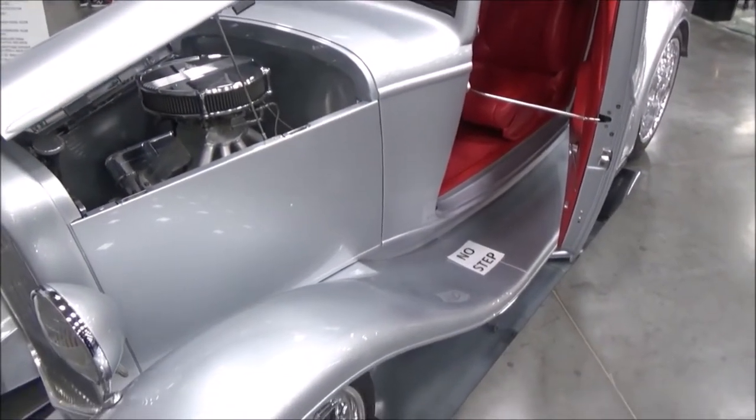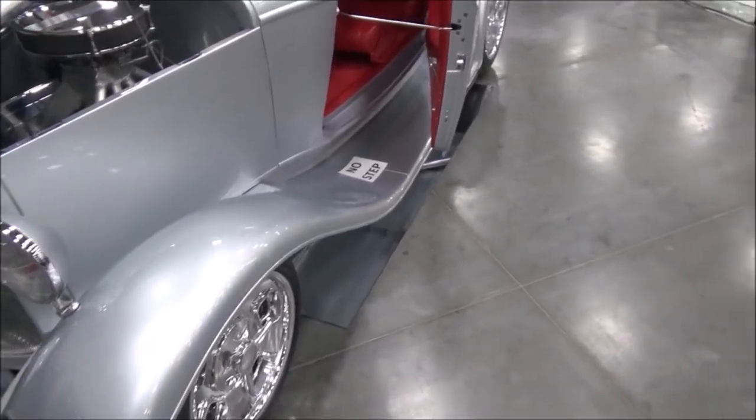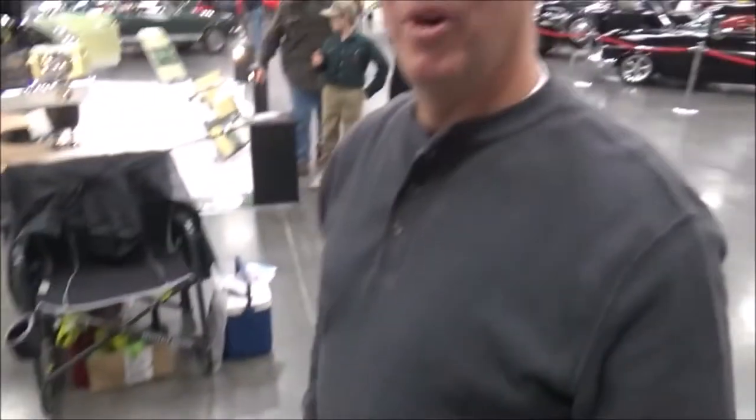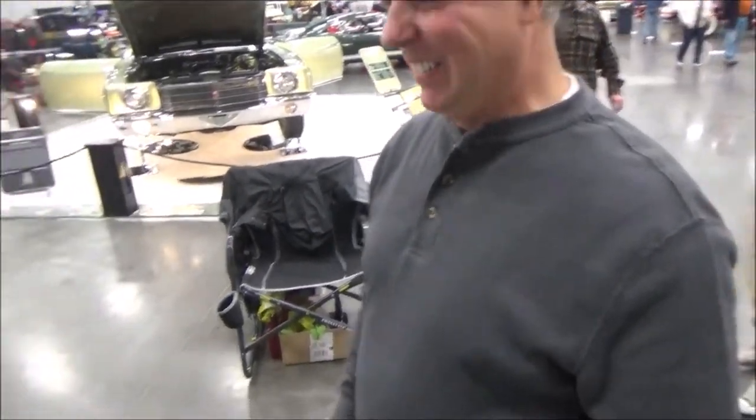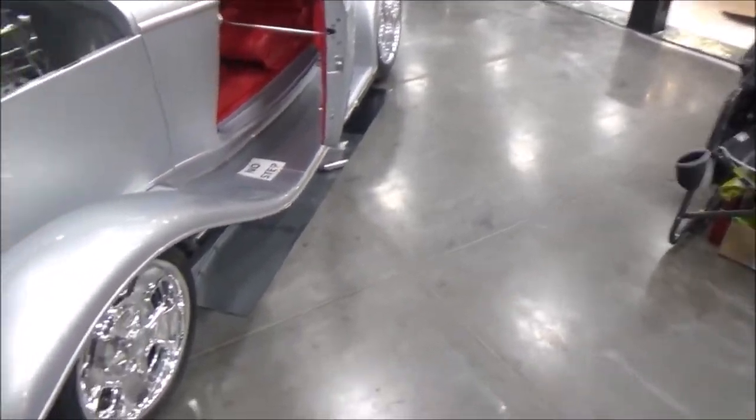Here we are at the Central Virginia Auto Show, and we have a nice 1932 three-window coupe. The owner is Marty Miller from Duck, North Carolina, right down on the Outer Banks. He's going to give us a little walkthrough about some of the modifications.